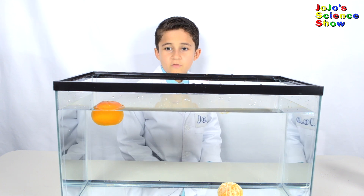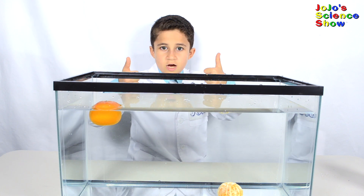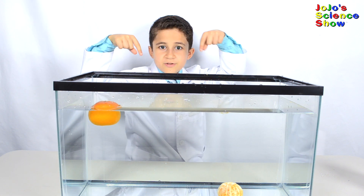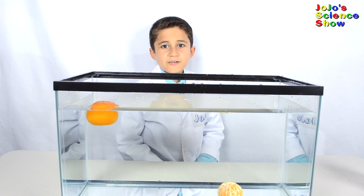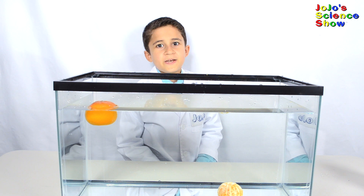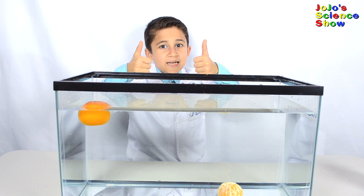Thanks for playing Sink or Float with us! If you like this, hit the thumbs up button below and subscribe to my channel so you can become a kid scientist too. Ring the bell so you'll receive notifications whenever I post a new fun video. And remember kids — Sink or Float is fun and science!